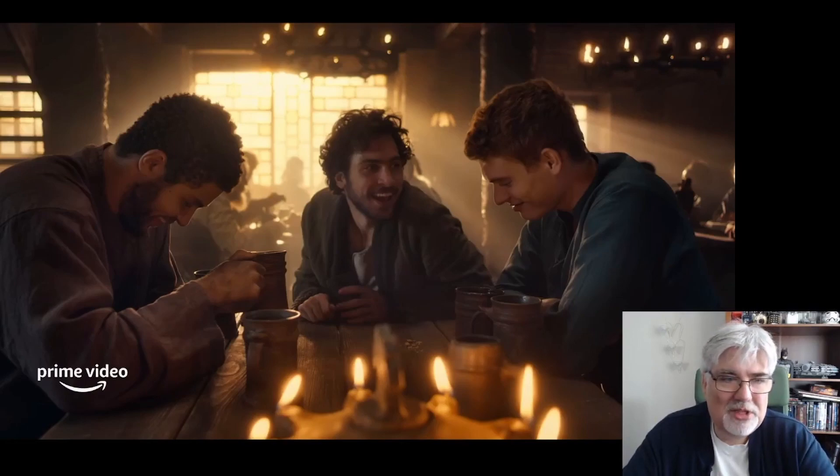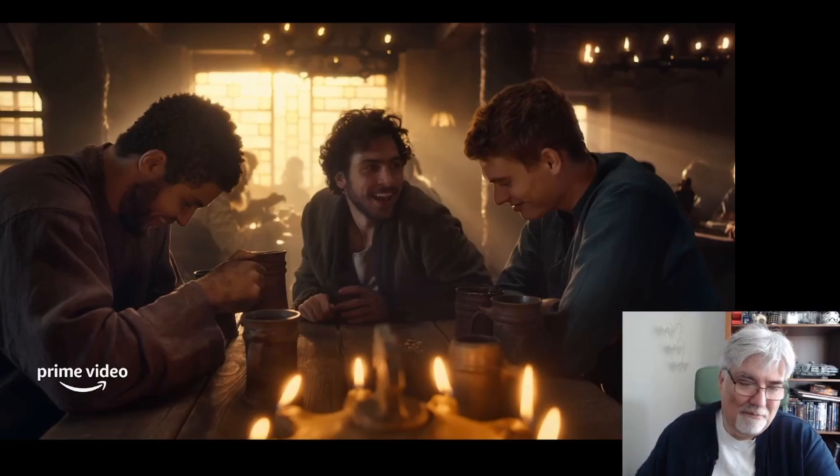Perrin is a blacksmith's apprentice — soft-spoken, kind-hearted, slow to act. Matt is mischievous and a troublemaker. And Rand is kind of steady and reliable, but not quite as dyed-in-the-wool predictable as Perrin is. The three of them together just fills my heart with glee, particularly seeing Matt there. Matt is looking very Matt-like.